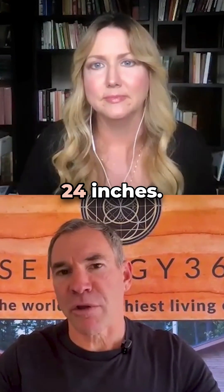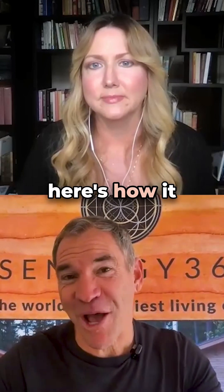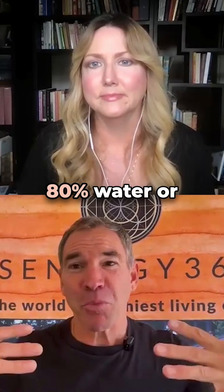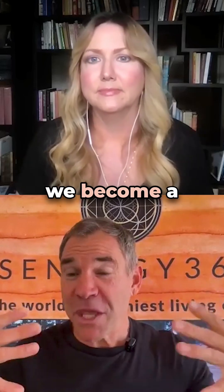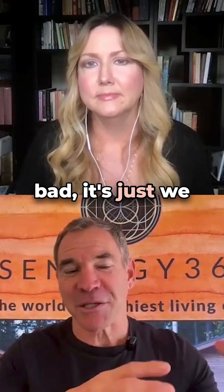Typically, the field is about 24 inches. However, it can easily extend to 9 feet — and here's how: a metal bed frame. Metal is a conductor. We're 80% water or more, so we become a conductor of this energy. It's not that the energy is bad; it's just that we conduct it.